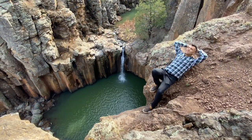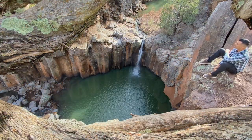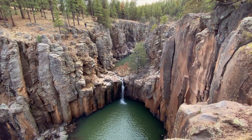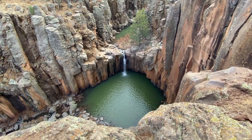This is a seasonal waterfall, so that means it's not always flowing. The best time to visit is during spring when snow is melting or during monsoons. If you make it out here, please follow No Trace Principles and leave this place the way you found it.